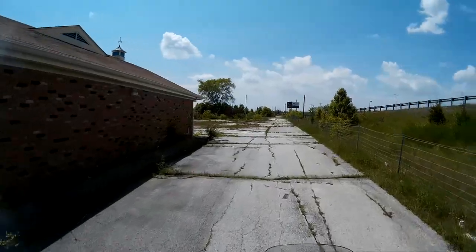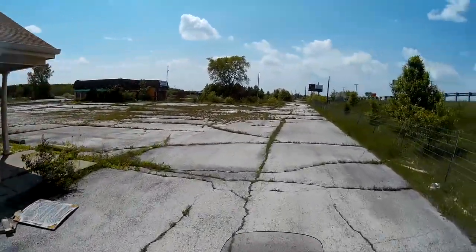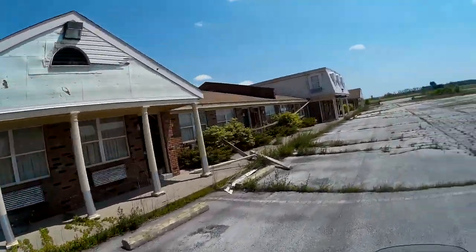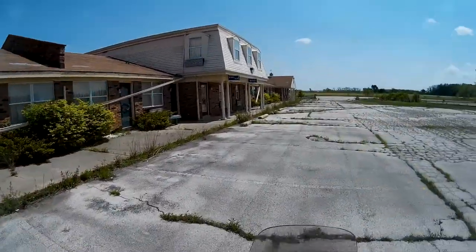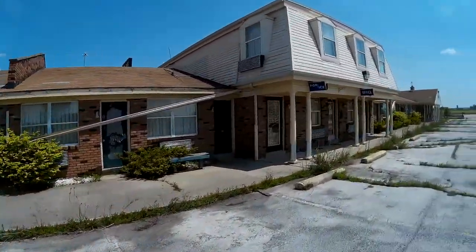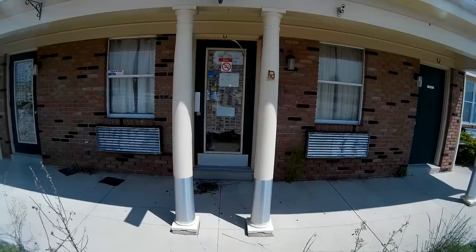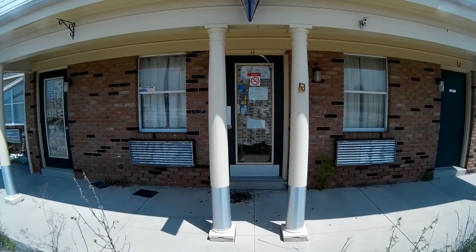People driving by never give it a second thought. When this place was in business it was already shabby and run down — I wouldn't have stayed here even then. I'm sure it was nice at one time. I would say those doors are definitely closed.